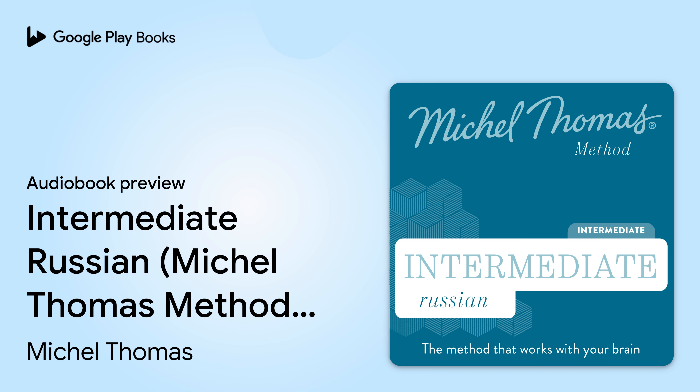I want, I can, and I will speak Russian well. — Я хочу. I can — Я могу. I will — Я буду говорить по-русски хорошо. — Я хочу, я могу, и я буду говорить по-русски хорошо.